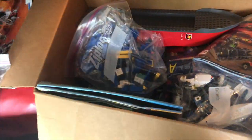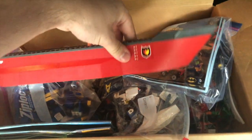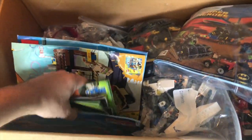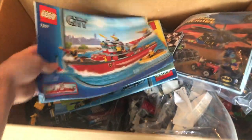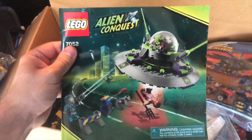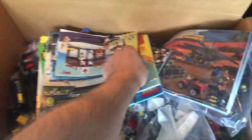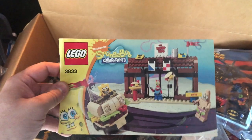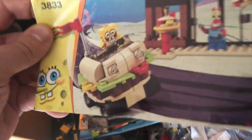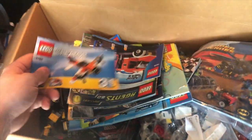We've got some Bionicle stuff. We've got a LEGO City Fireboat — those usually go for $10 or $12 on their own, so that's always a good thing. Just some miscellaneous blue and yellow parts. Let's look at the instructions, because that's always a good way to tell us what's in here. We've got some Alien Conquest — kind of a cool set, hopefully I can build it. We've got the SpongeBob second version of the Krusty Krab, pretty cool set. Love that Patty Mobile.